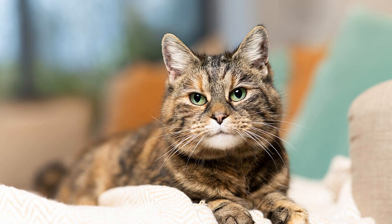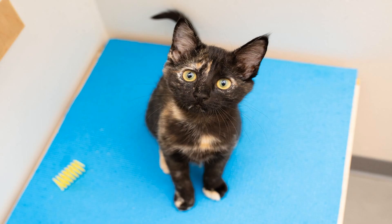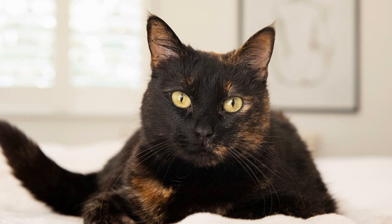Let's unravel the intriguing coat pattern of tortoiseshell cats. Tortoiseshell cats share similarities with calico cats, as they both display a combination of orange and black colors. However, unlike calico cats, tortoiseshell cats lack the white patches in their coat. The unique tortoiseshell pattern is also determined by the presence of the orange gene, O, and the black gene, B, on the X chromosomes. Additionally, the dominant white gene, W, plays a significant role in masking the expression of white patches in tortoiseshell cats.